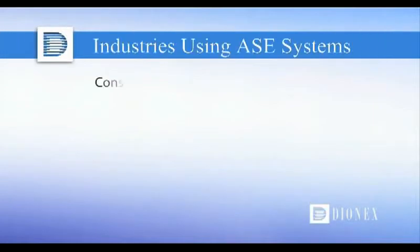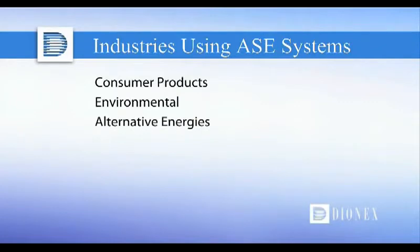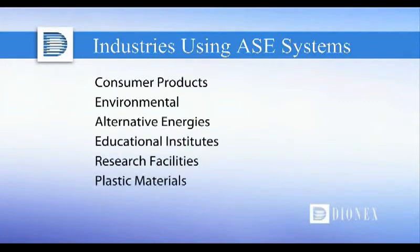Laboratories across a wide range of industries are already using the ASE system, including consumer products, environmental, alternative energies, educational institutes, research facilities, plastic materials, food safety, and many more.